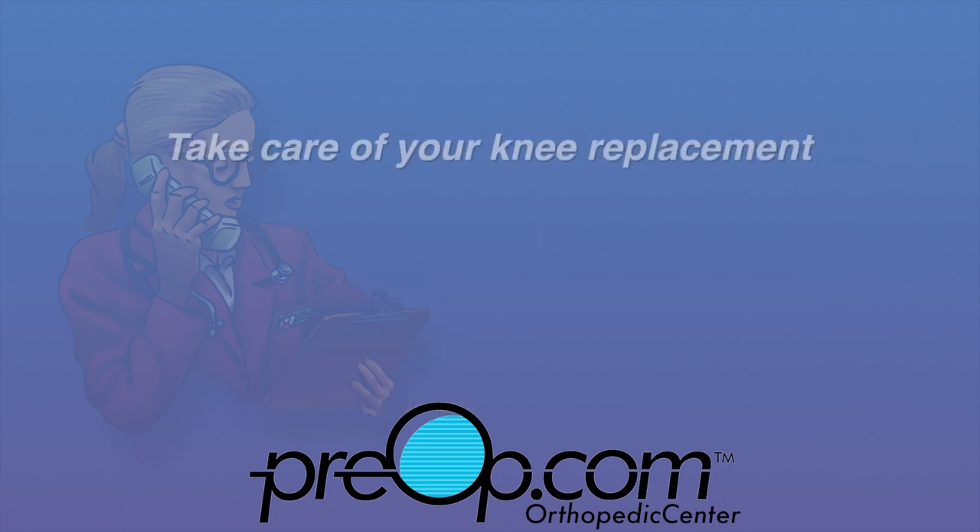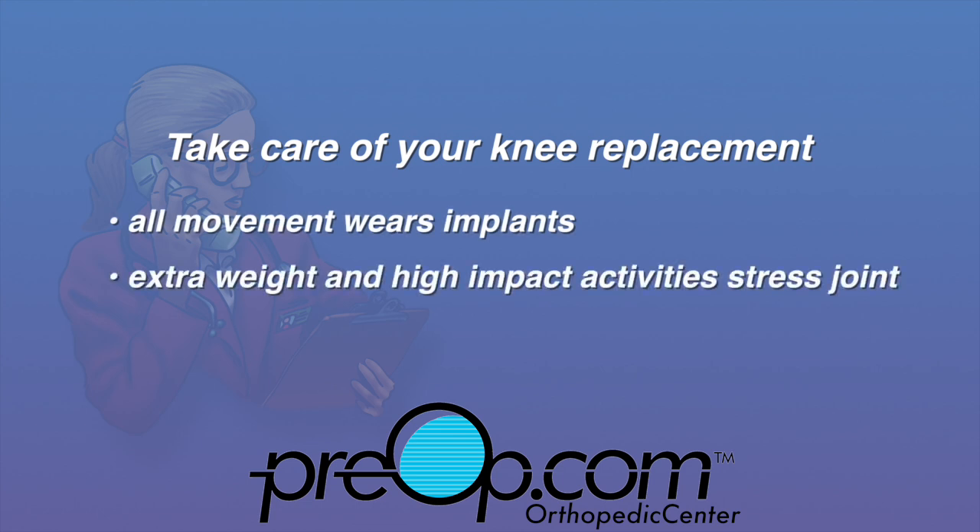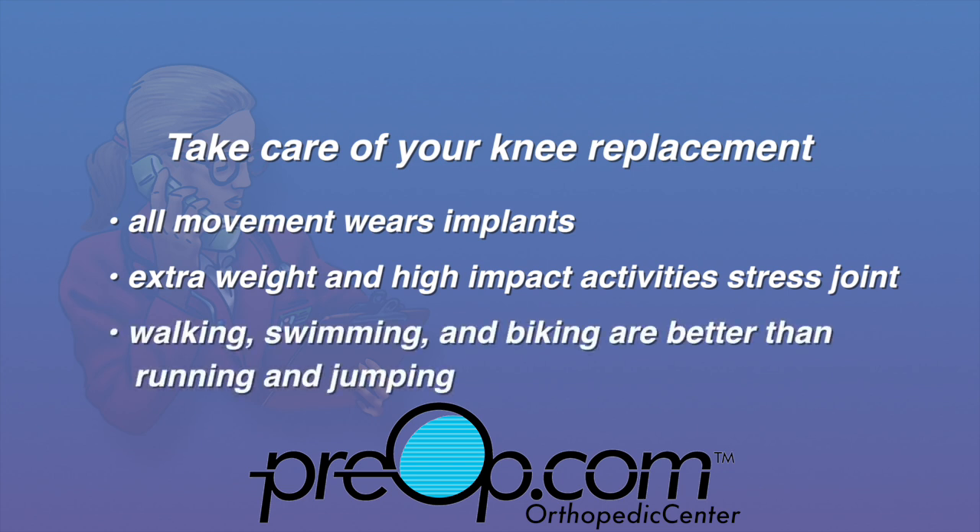Follow your doctor's instructions to take care of your knee replacement. Know that all movement wears on implants over time. Extra weight and high impact activities stress the joint more. Low impact activities like walking, swimming, and biking are better than running and jumping for your knee.